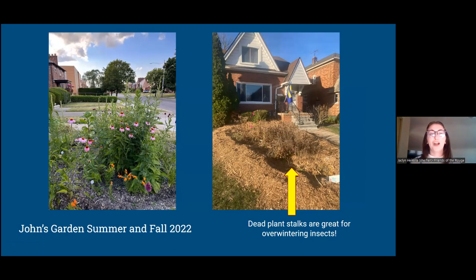We also have two updated photos of John's garden. The one on the left is a beautiful blooming garden in the summer — we have butterfly weed, purple coneflower, and blazing star in there. The one on the right he sent just about a week ago: he put more mulch down and left the dead stalks for native plants, which are really great habitat for overwintering insects. So native gardens are wonderful habitat for pollinators in spring and summer, but also in fall and winter — a rain garden is always doing its job.